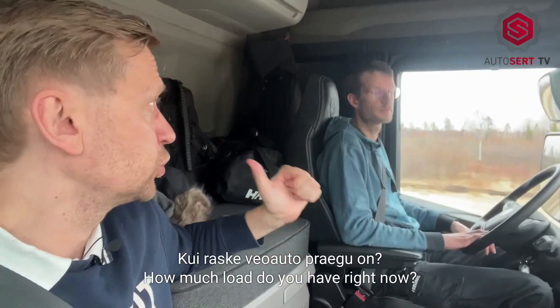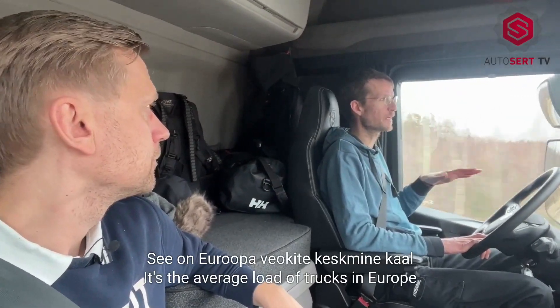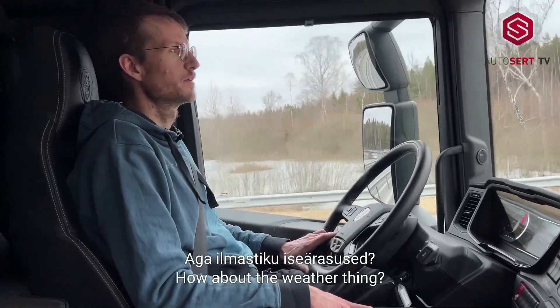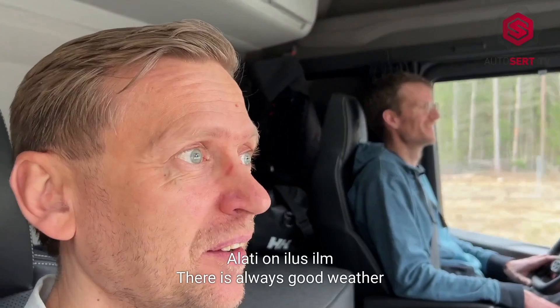How much load do you have right now? We loaded to a total of 32 tons — the average load of trucks in Europe. How about the weather? Like in Estonia, it's a perfect road, there are no mountains, and there's always good weather.